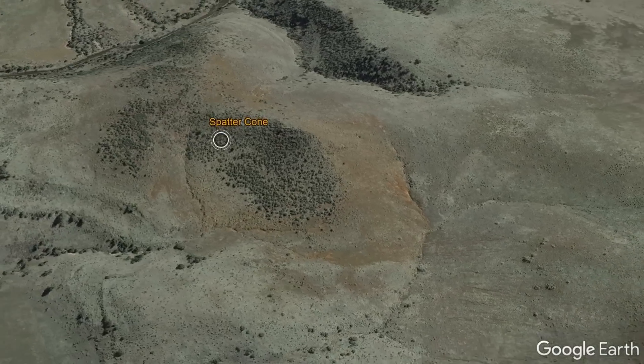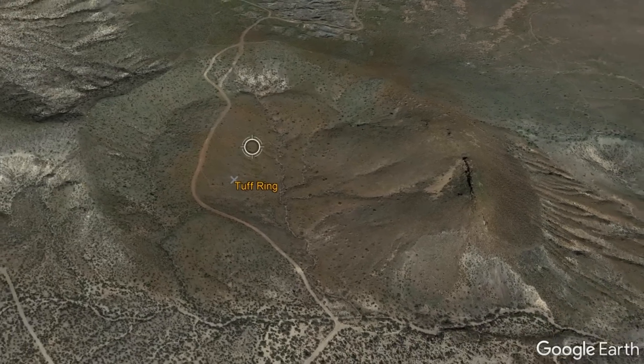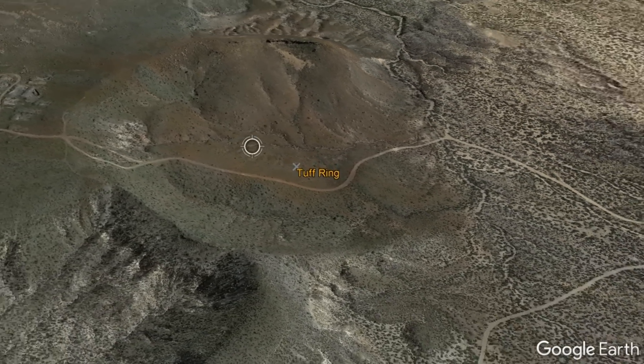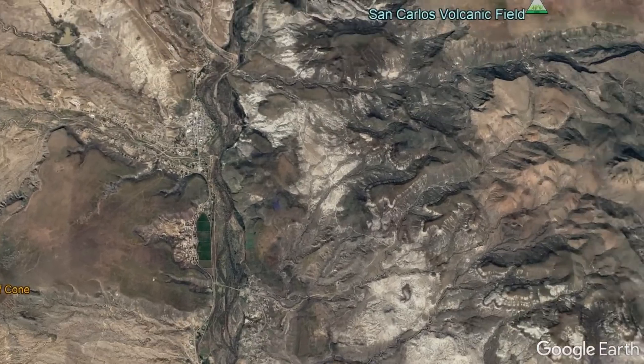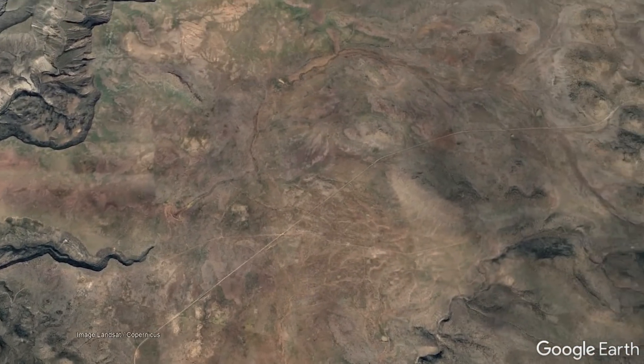These vents consist of spatter cones, small-volume shield volcanoes, cinder cones, and tuff rings, with each resulting landform indicating the nature of the eruption which formed it. This volcanic field exists due to a weak point in the crust related to a more than 1-billion-year-old subduction zone.